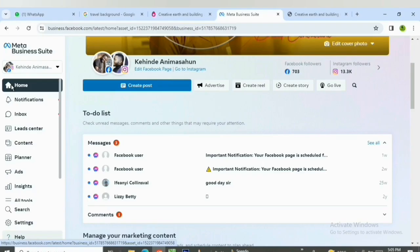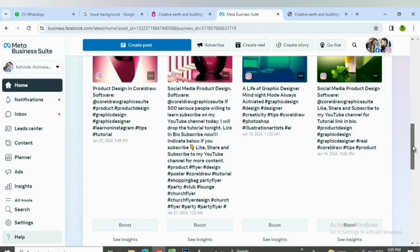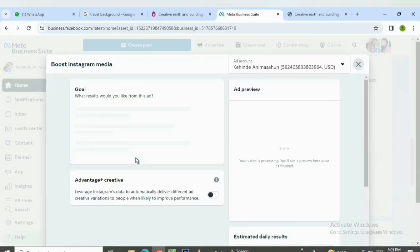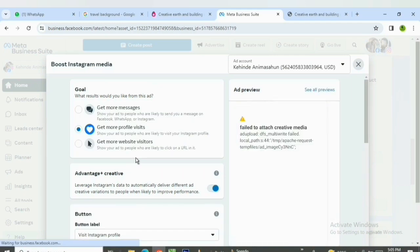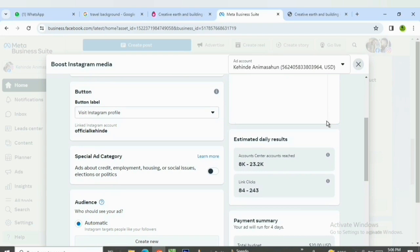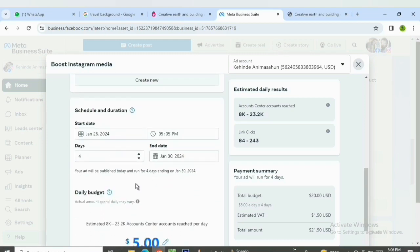Now, if you want to boost a post on your Facebook using your prepaid account, I'll explain that briefly. Go back to Home, where you have your posts. Click on Boost on one of the posts. The first option asks whether you want people to message you or visit your profile — click 'Get more profile visits.' For the audience, I recommend leaving it on Automatic; setting a specific audience may not give you the best results based on my experience.